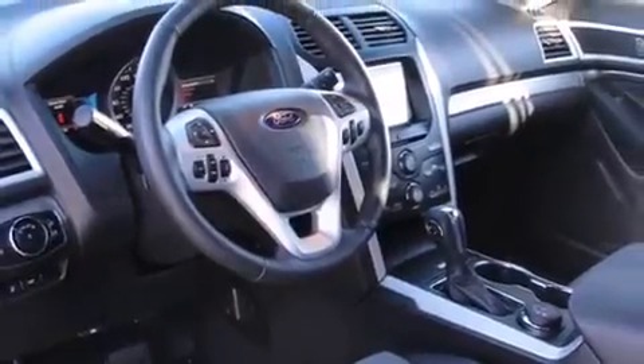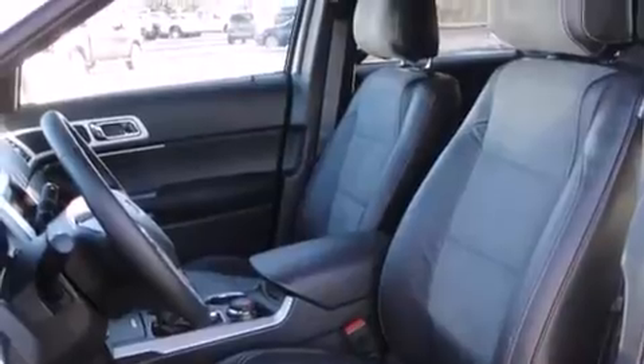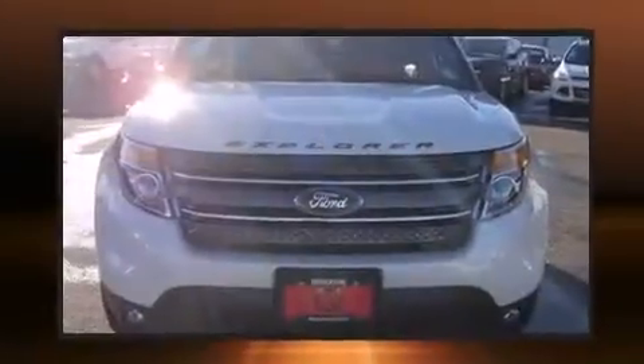Third row seats provide an even greater maximum passenger capacity. Audio features include a CD player with MP3 capability, steering wheel mounted audio controls, and nine speakers, providing excellent sound throughout the cabin.